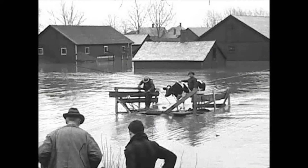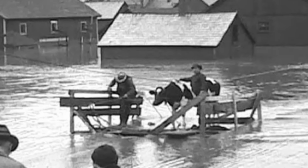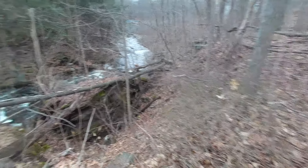Some of the mill buildings are still being used as apartments, but the actual mill is gone — long gone.